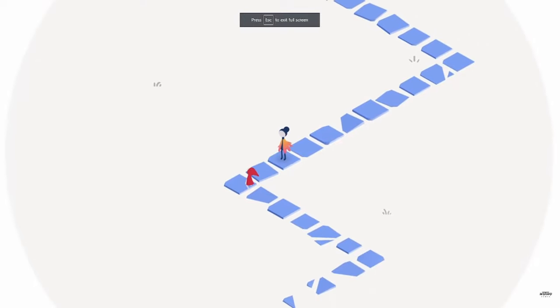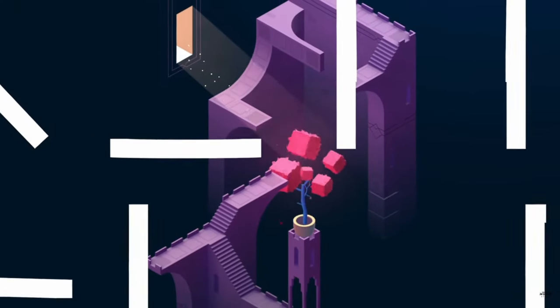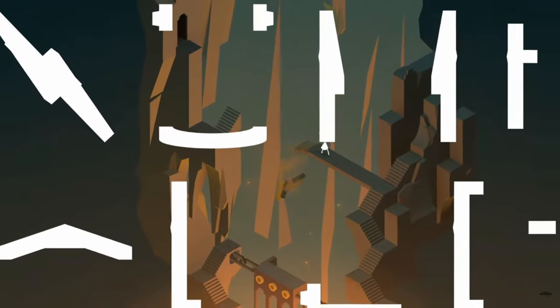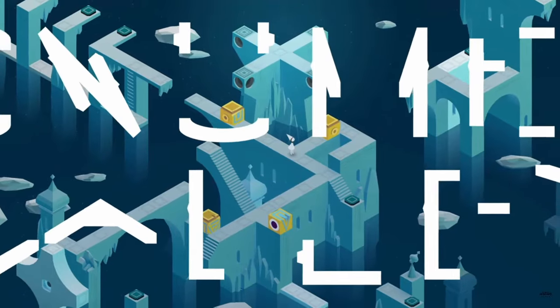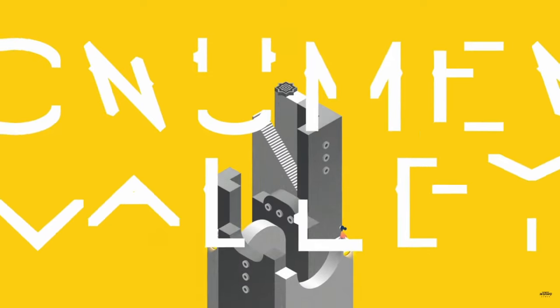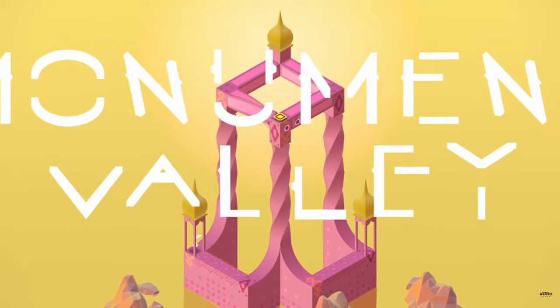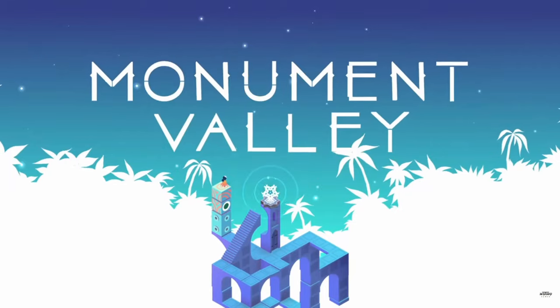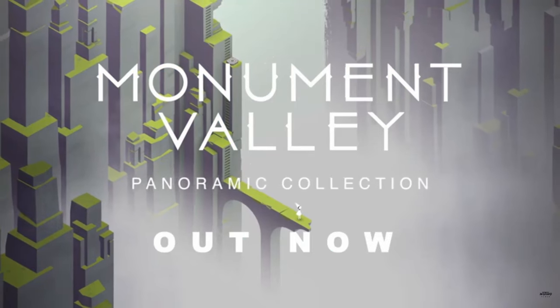Number nine, Monument Valley Panoramic Edition. Monument Valley is a visually striking narrative puzzle game with plenty of charm and character. As the player, your role is to guide the silent princess Ida as she navigates through mysterious monuments. Uncover hidden paths, unravel optical illusions and use your wits to outsmart the elusive crow people.